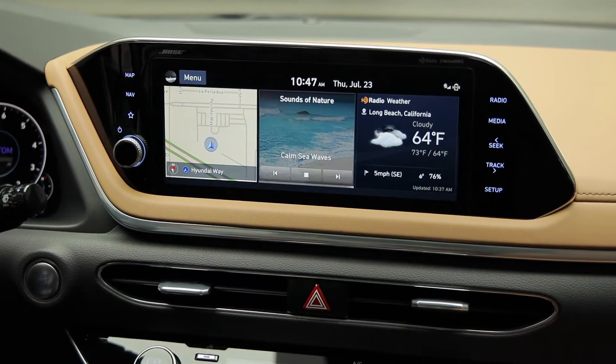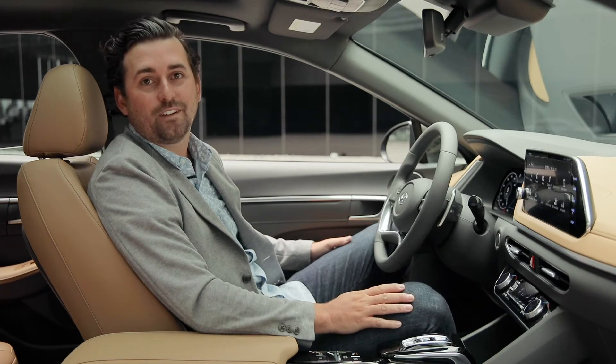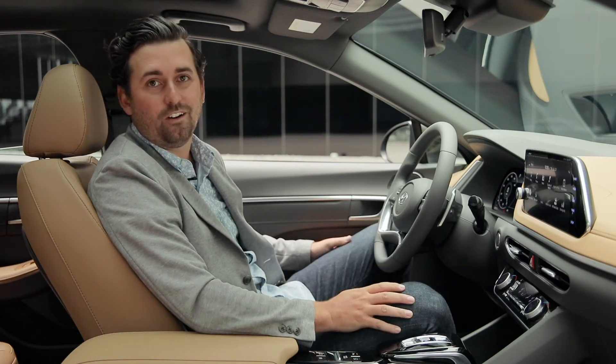In addition to the advancements we've made in infotainment, the 2020 Sonata has a long list of driver assistance and safety features we call Hyundai SmartSense.